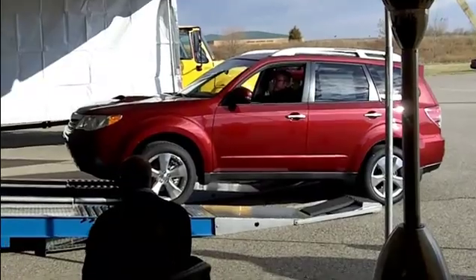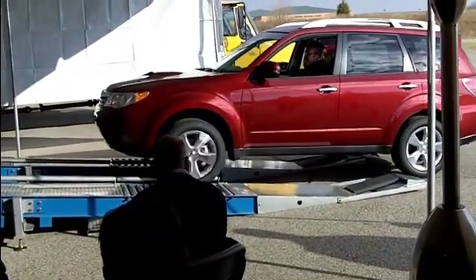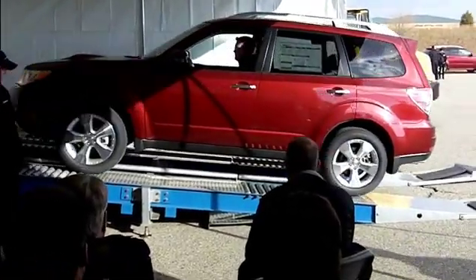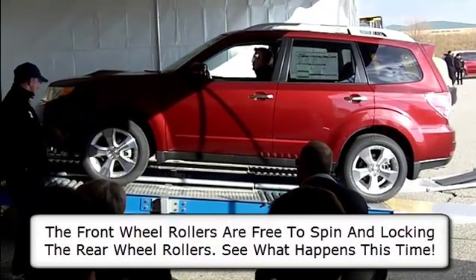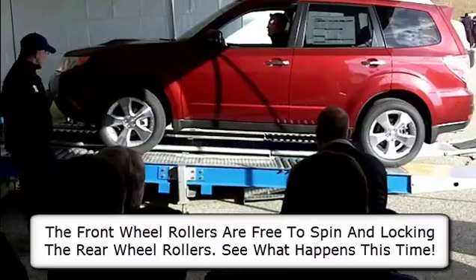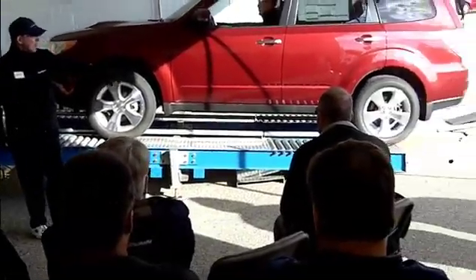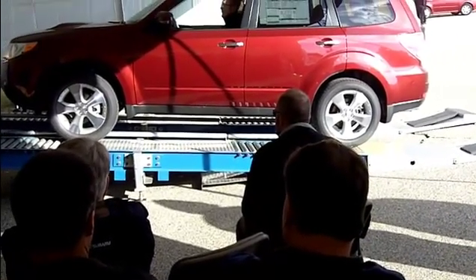So you remember what happened with the Legacy? The front wheels are spinning free — the front wheels have no traction. These are spinning, but the rear wheels are going to be locked, representing or simulating a full traction situation.